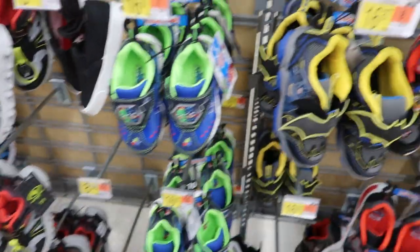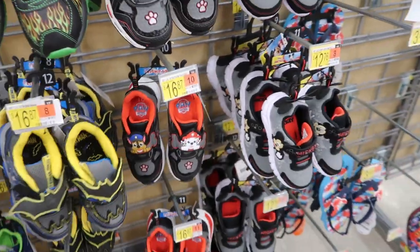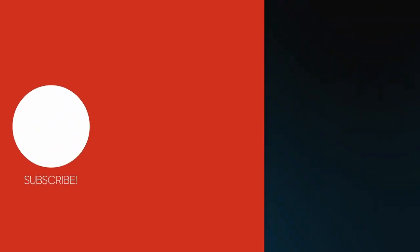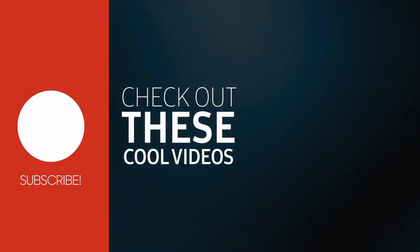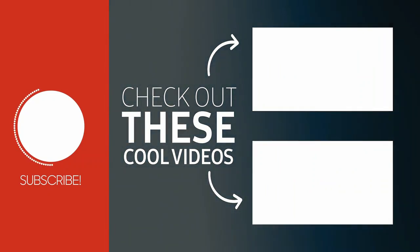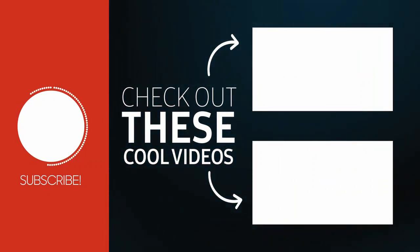I'm going to end the video — thank you so much for watching, give it a thumbs up if you liked it, and don't forget to subscribe. Bye!